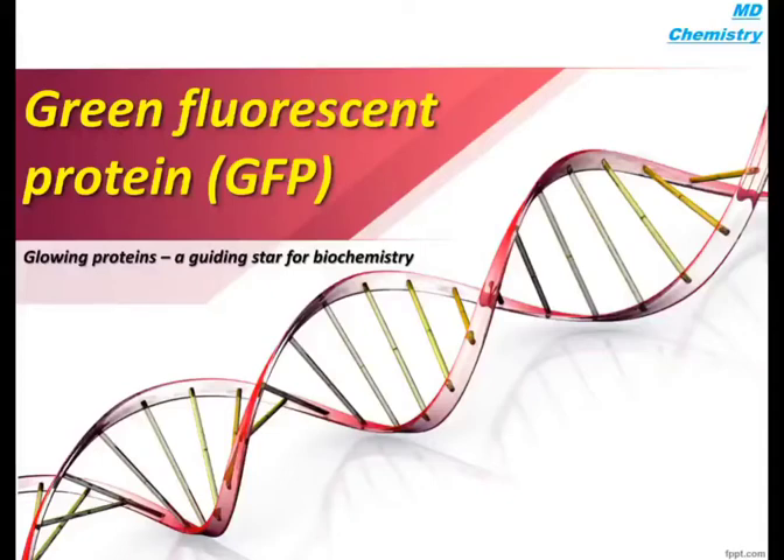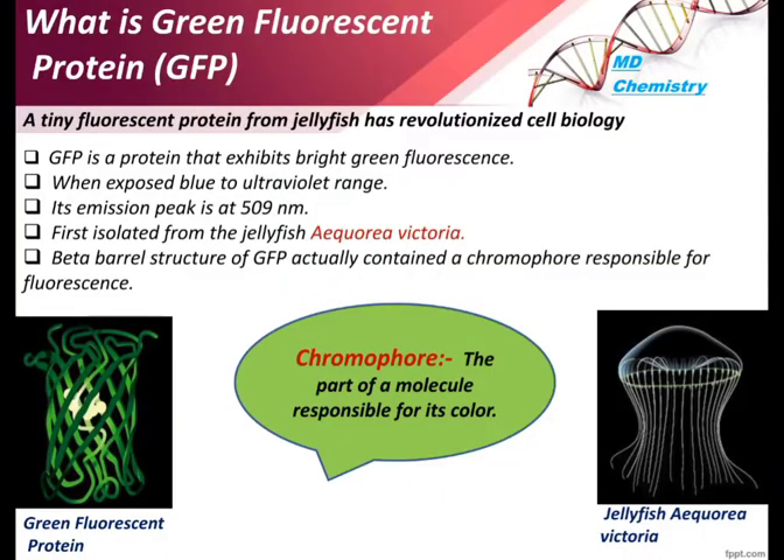Welcome to MD Chemistry. Today's topic is green fluorescent protein — GFP — glowing proteins, a guiding star for biochemistry. GFP is a tiny fluorescent protein extracted from the jellyfish Aequorea victoria. A key characteristic of this protein is that when placed in blue light or UV light, it will emit green light.